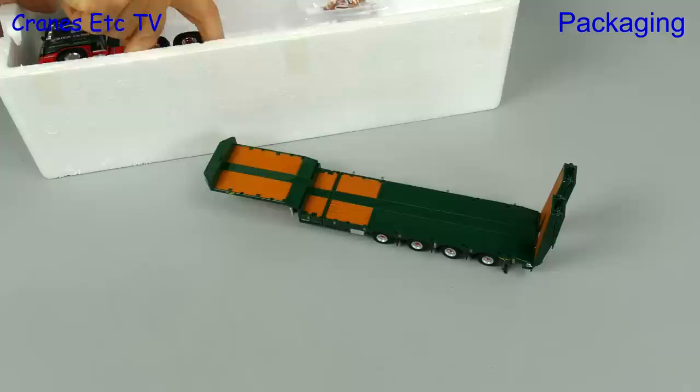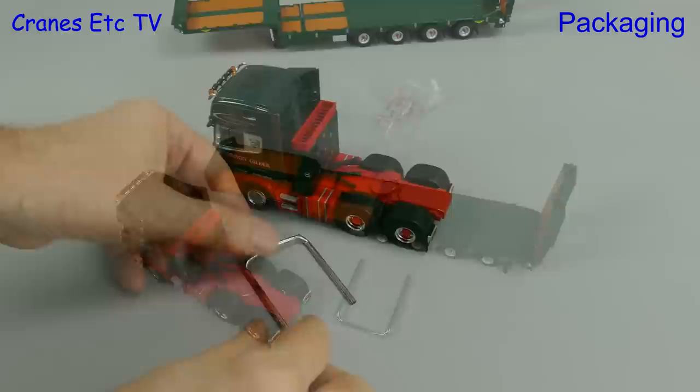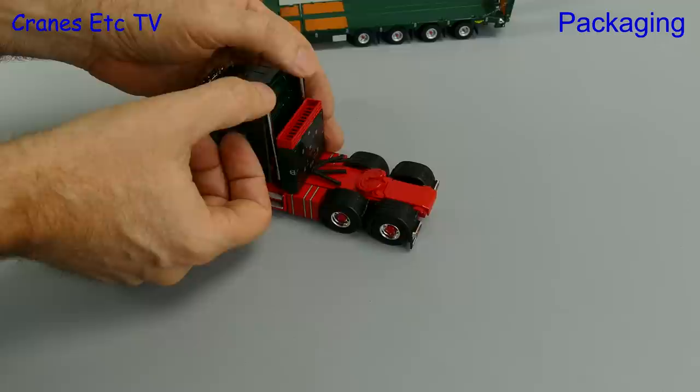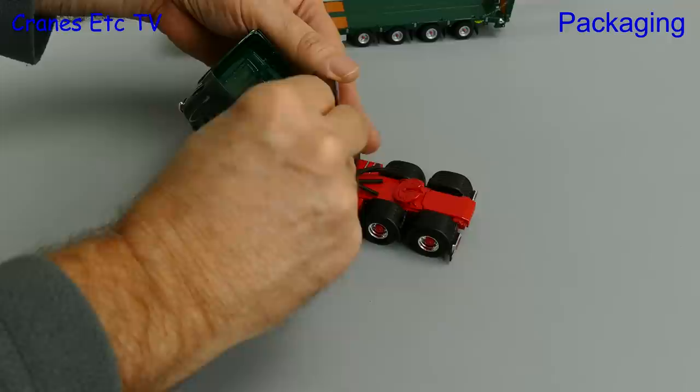Out of the box we begin with the trailer and then comes the Scania. There's also one loose part and some bags of parts. The loose part is a metal exhaust stack and that just slots back in. It's an easy and quick fix with our old friend Super Glue. Once it's glued we slot it back in place and then we can go and read the latest nonsense on Twitter whilst we wait for a few minutes.